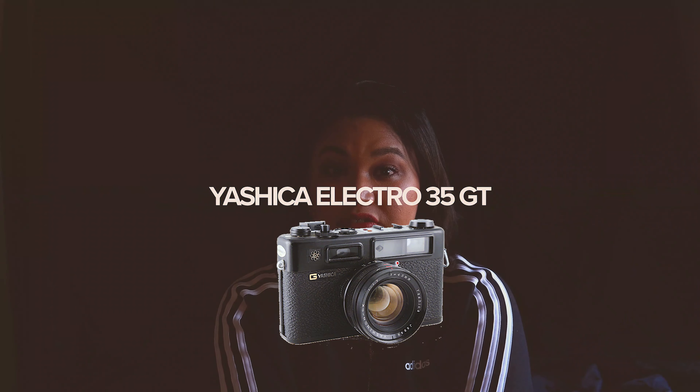Hi guys, welcome to MKR Shoots. If you're new here, my name is Monica and I'm a photographer based in New York City. In today's video I'm just going to be showing you Kentmere Pan 100 using my Yashica Electro 35.